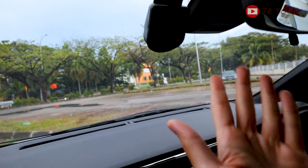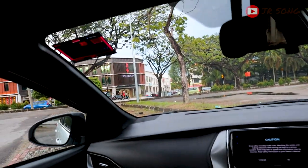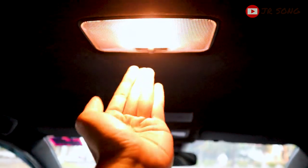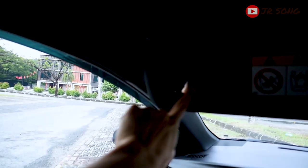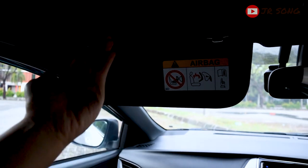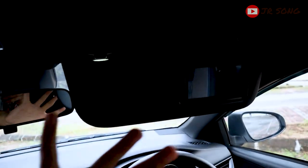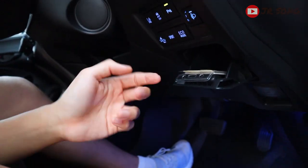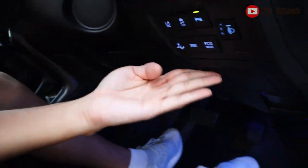A few honorable mentions: The pre-installed Toyota dashcam is nice, but what if you want to install your own — can they remove it and refund you? Not sure. Next: not LED bulbs — regular yellow bulbs for the interior lights. What the hell, Toyota. And the sun visor mirror — it has a mirror, but no light. For a car of this caliber and segment, no vanity mirror light? Come on.